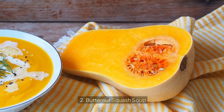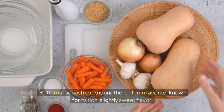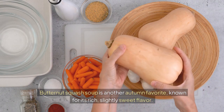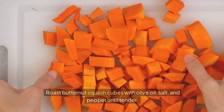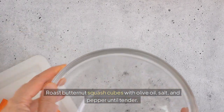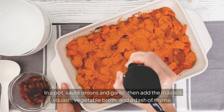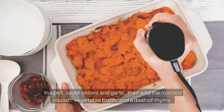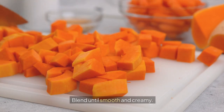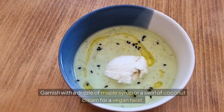2. Butternut Squash Soup. Butternut squash soup is another autumn favorite, known for its rich, slightly sweet flavor. Roast butternut squash cubes with olive oil, salt, and pepper until tender. In a pot, sauté onions and garlic, then add the roasted squash, vegetable broth, and a dash of thyme. Blend until smooth and creamy. Garnish with a drizzle of maple syrup or a swirl of coconut cream for a vegan twist.